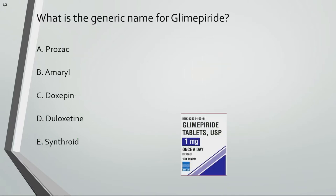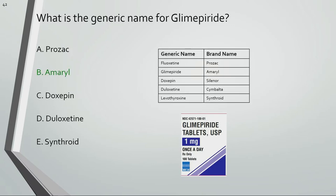What is the generic name for glimepiride? Amaryl is the generic name for glimepiride.